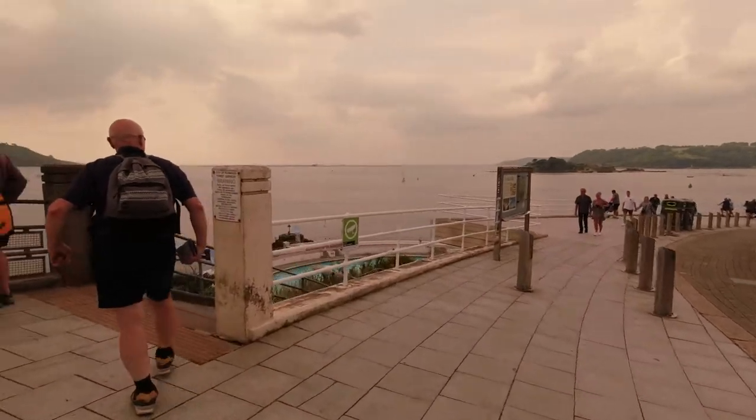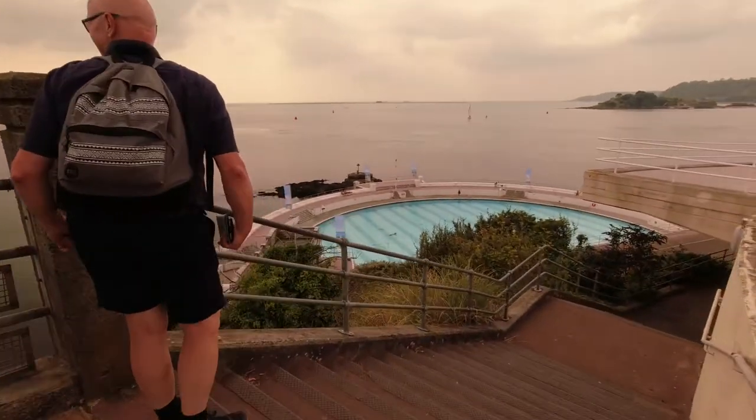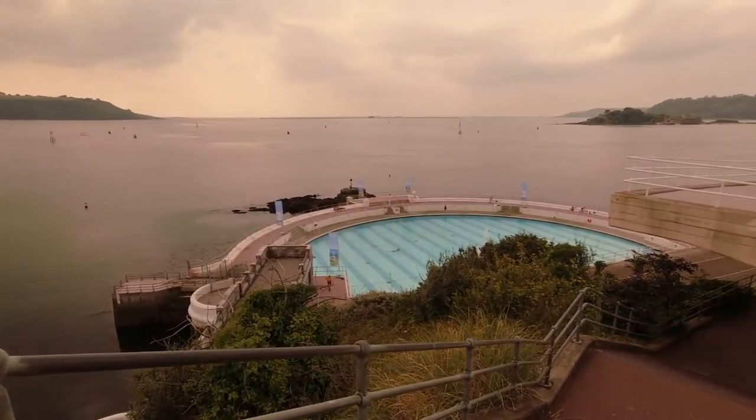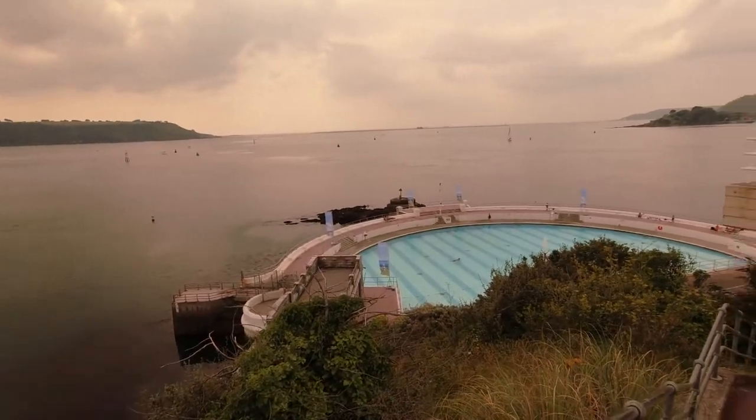This is near the Tinside Pool — a Lido. Some people are swimming over there at the Lido. Look over there on the left — there are some people swimming on the beach. There's a small beach down there.